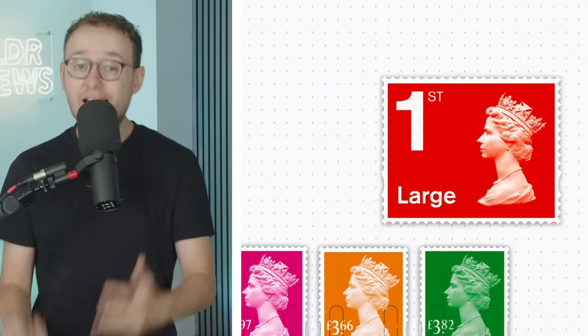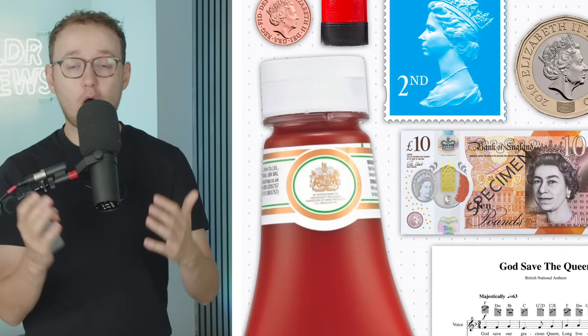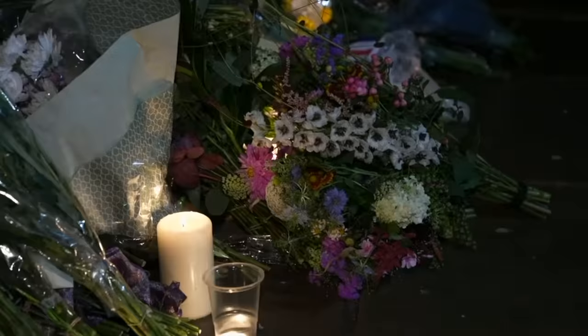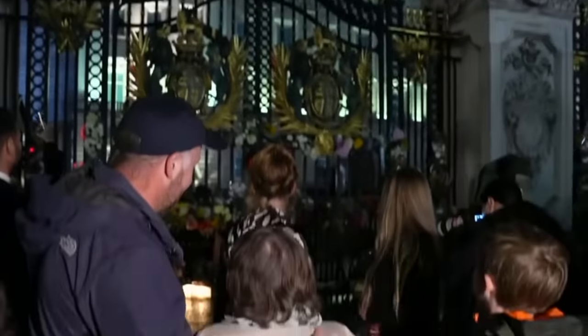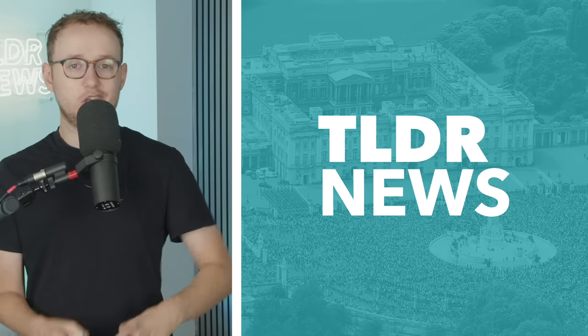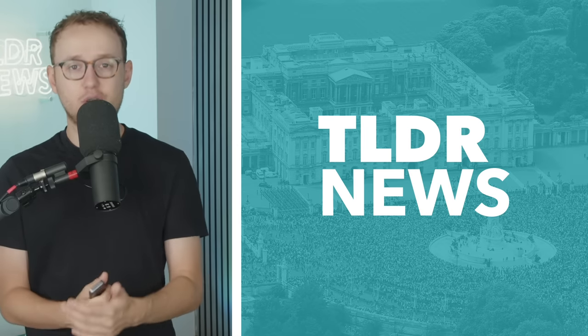Coins, notes, passports, anthems, stamps, ships, postboxes, ketchup — you can see marks of the Queen all over the place in the UK. However, following the passing of the Queen last week, we can expect to see some fairly major adjustments in the months ahead. So let's outline some of the things that are set to change, as well as telling you how they might affect you.